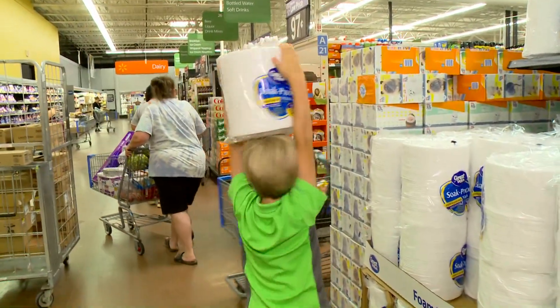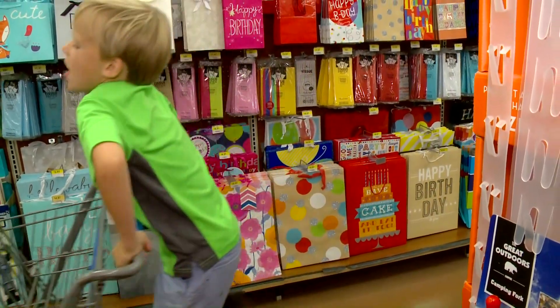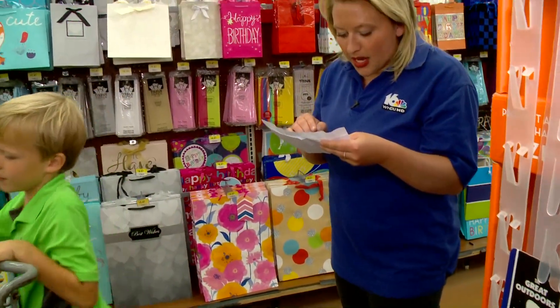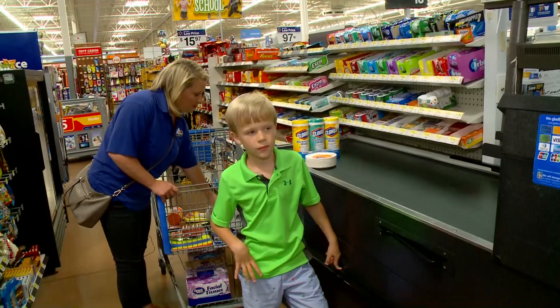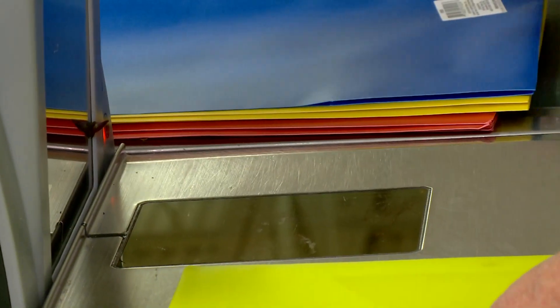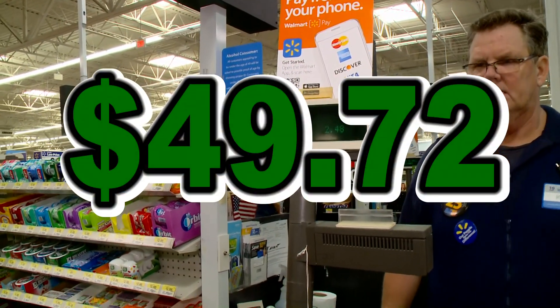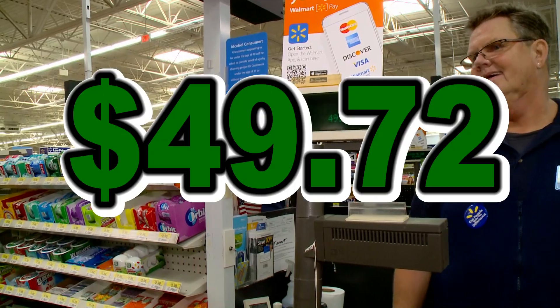They have 96-cent Germ-X hand sanitizer and an assortment of a lot of items that kids need right now. These are the lowest prices, but if you find something cheaper somewhere else, Walmart price matches — just bring the ad in and they'll take care of it at the register. Our grand total at Walmart was $49.72. Right now, Walmart is in the lead, but how will Meijer do?